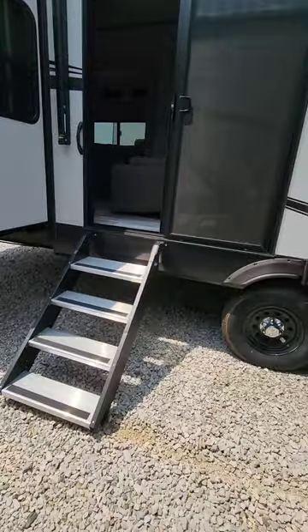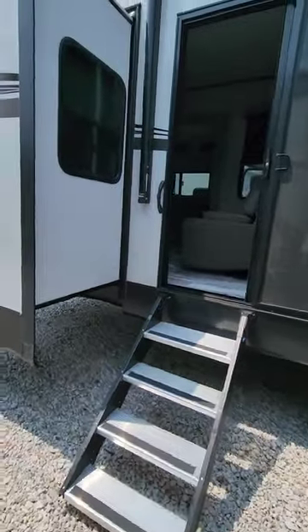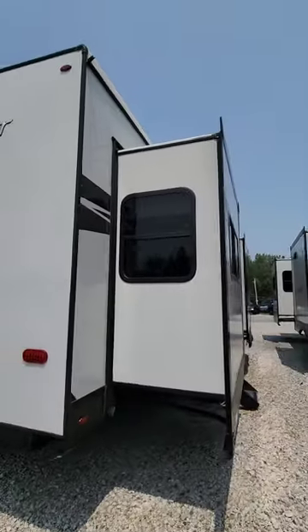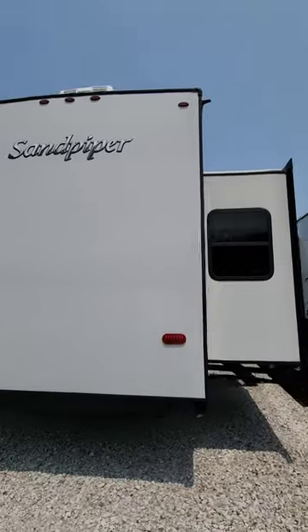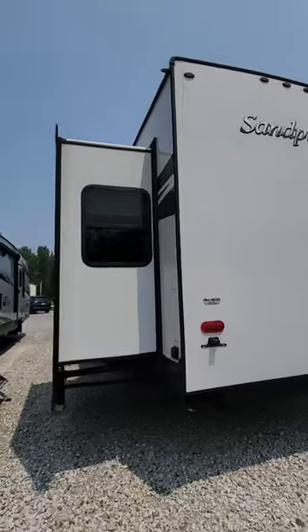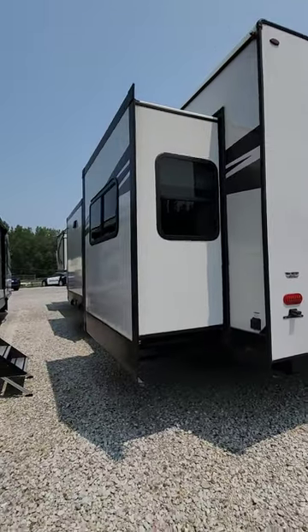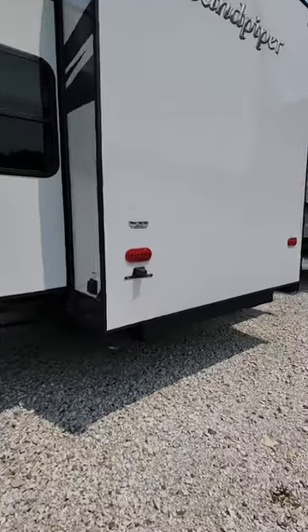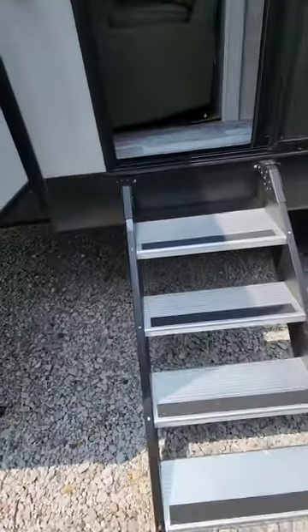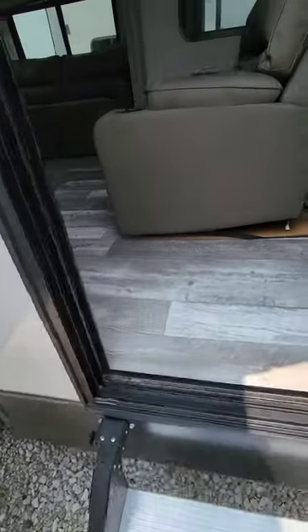There's a patio door with three steps. We go up the entry stairs through the patio door.